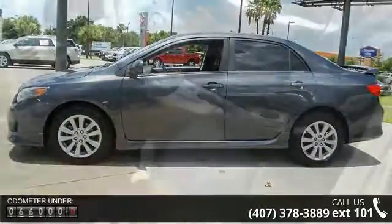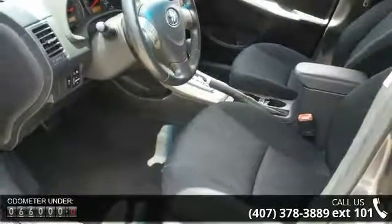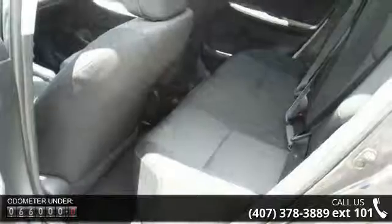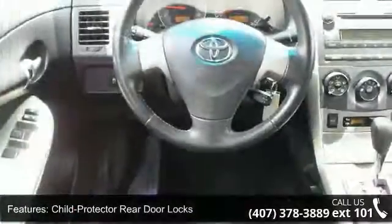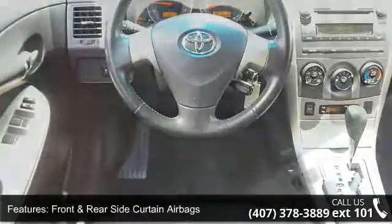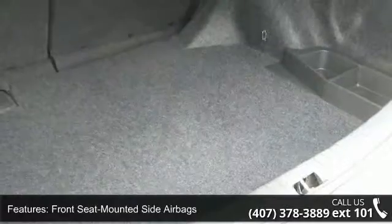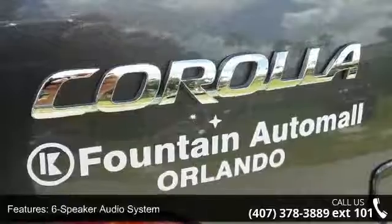Some of the top features included with this vehicle are Child Protector Rear Door Locks, Front and Rear Side Curtain Airbags, Front Seat Mounted Side Airbags, Ledge Child Safety Seat Anchors, 6-Speaker Audio System, Auxiliary Audio Input, Satellite Radio Capability, Sport Fabric 4-Way Adjustable Front Seats, 2 12-Fold Auxiliary Power Outlets and Integrated Front Fog Lights.